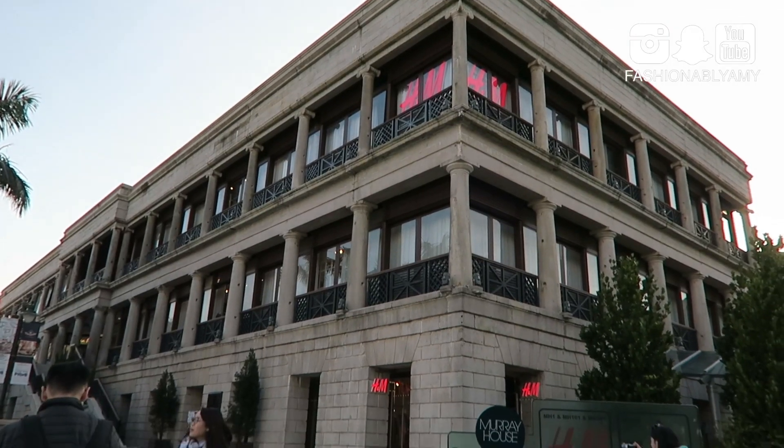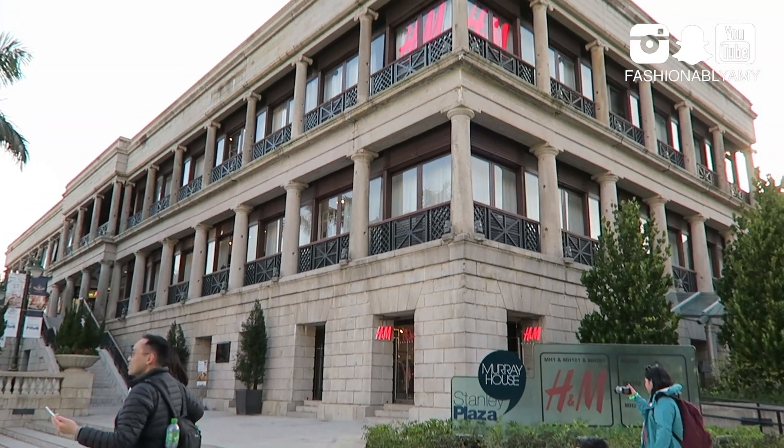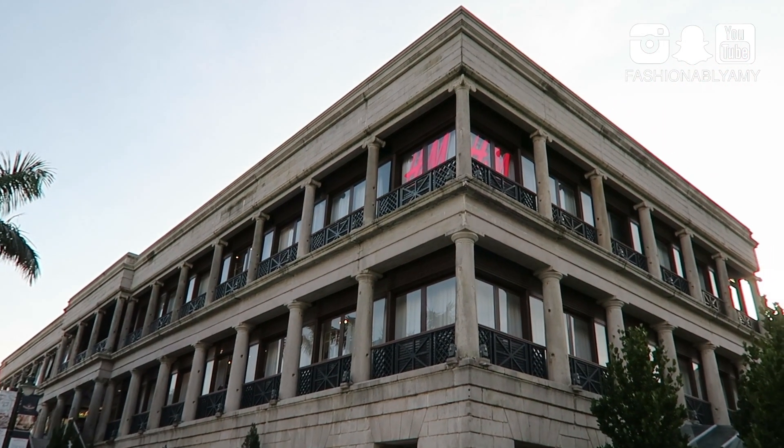This is the building called Murray House, which was moved all the way from Central to here.